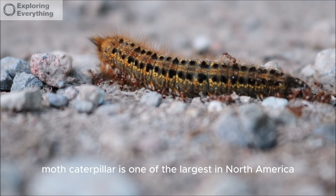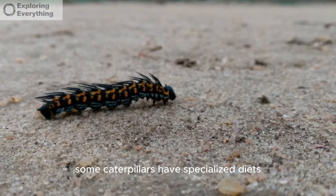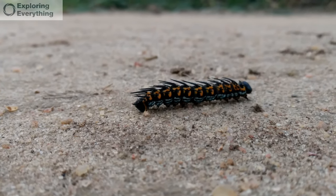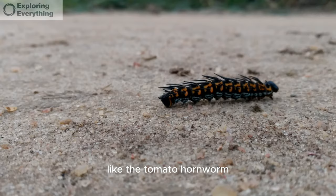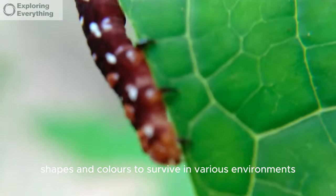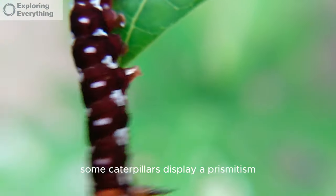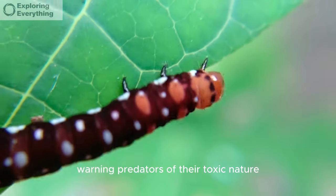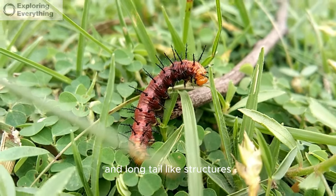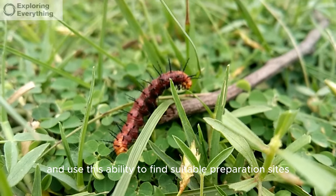The cecropia moth caterpillar is one of the largest in North America, reaching up to 6 inches in length. Some caterpillars have specialized diets, such as the oleander hawk moth caterpillar, which feeds exclusively on oleander plants. Certain species, like the tomato hornworm, can cause significant damage to crops. Caterpillars have evolved diverse shapes and colors to survive in various environments and are important pollinators for certain plants. Some display aposematism, warning predators of their toxic nature. The luna moth caterpillar is known for its striking green coloration and long tail-like structures.